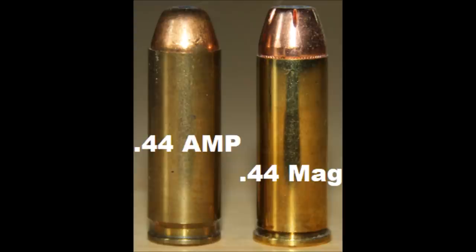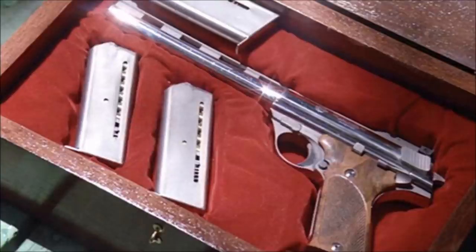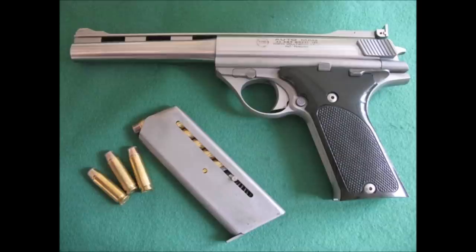In the new Auto Mag Pistol released in 1971, the cartridge would shoot a 240 grain bullet between 1,400 and 1,650 feet per second, giving it the ability to outstep the standard 44 Remington Magnum. While the cartridge design was a sound idea, the firearm that shot it wasn't. The original Auto Mag was not the most desired pistol due to its size and recoil.